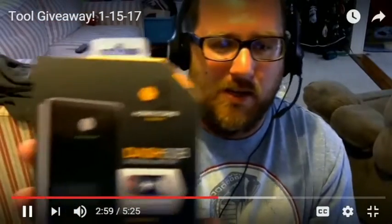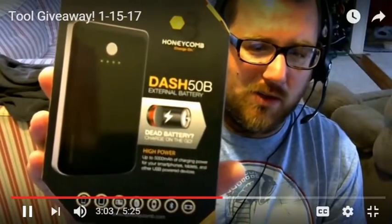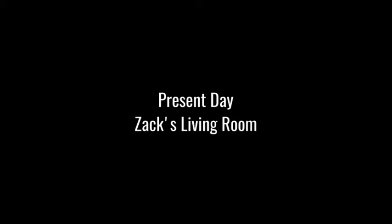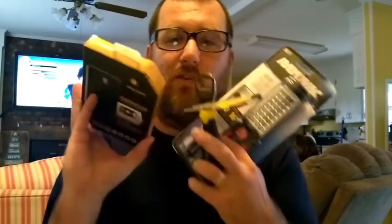The Honeycomb Dash 50B external battery, so you can charge your tablet and phone or whatever you need to on the go. If it's running dead you could have this sort of fail-safe secondary charger here. So as you can see we have some great stuff. Now this is going to go to a happy new home.